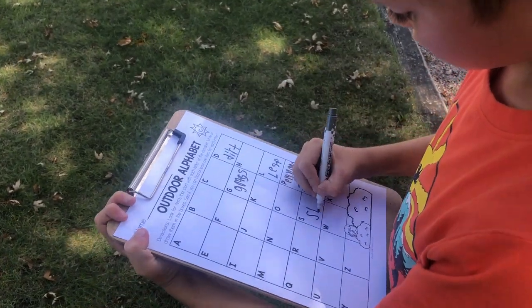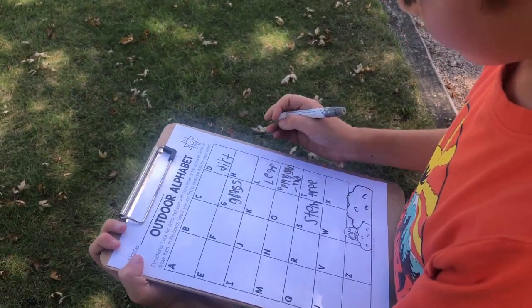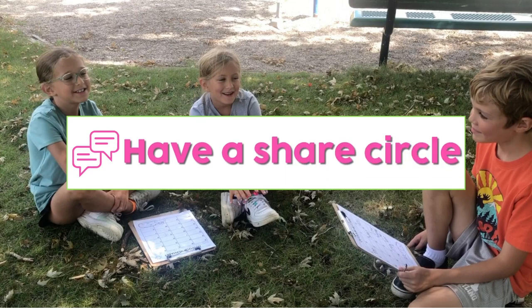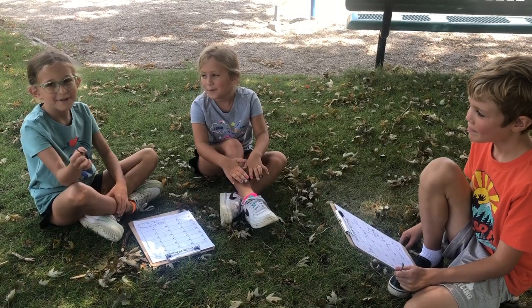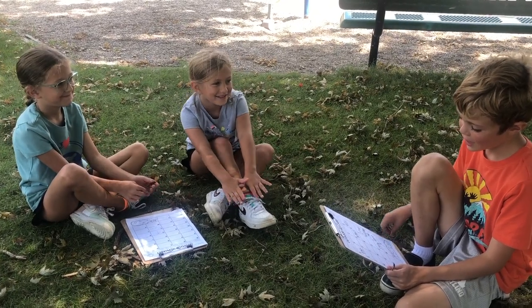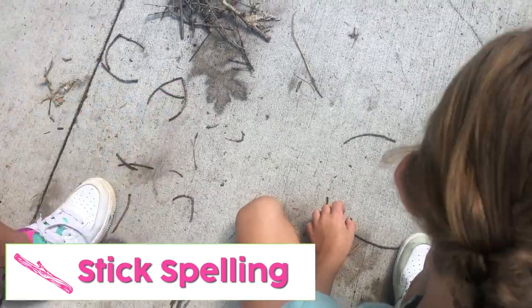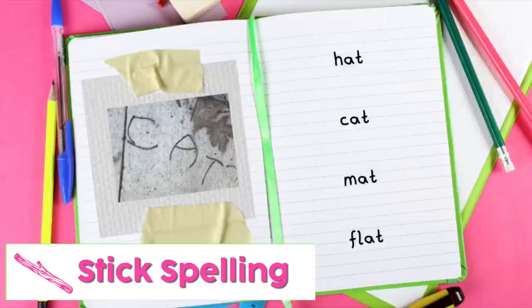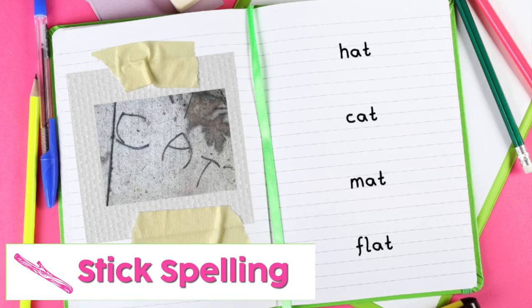Students can work individually or in pairs or small groups to record all the alphabet things they find. When done, it is fun to have a share circle to show everything that was found. We found this stick for letter S. I found an ant for letter A. My students love stick spelling — if you can't find enough sticks, use chalk. They like to take pictures of their stick-spelled words and hang them up around the classroom, either by the sound wall or glued right into their spelling notebooks.